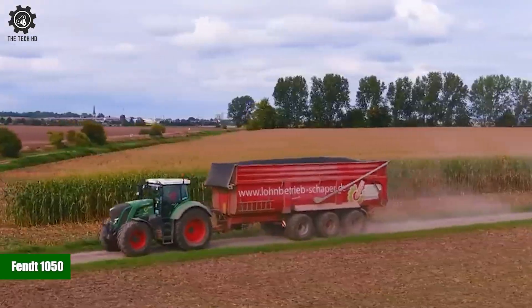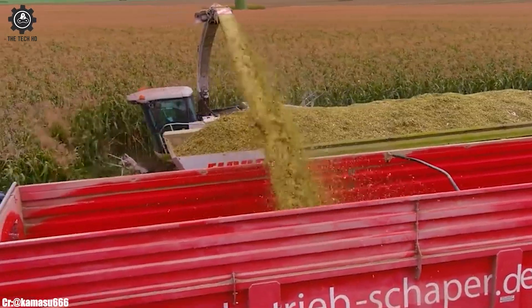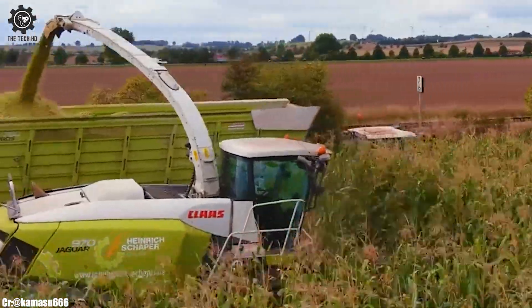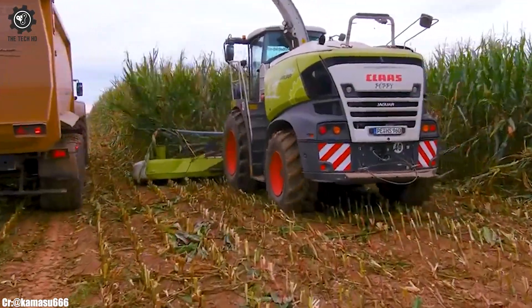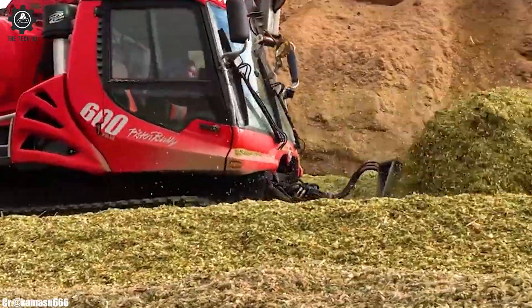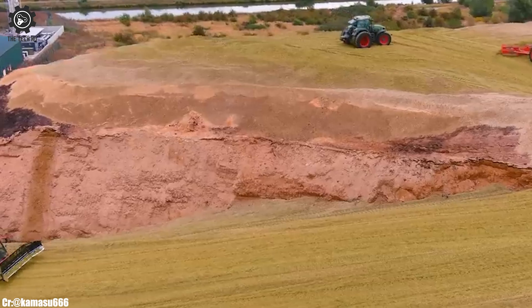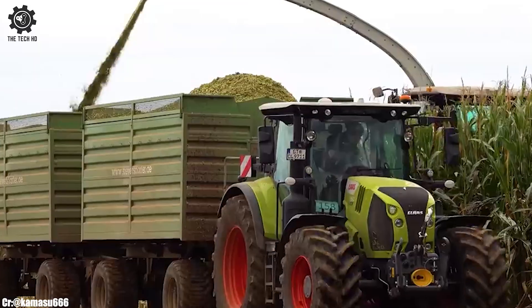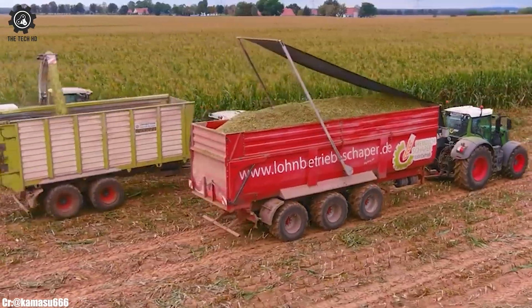FENT 1050. The FENT 1050 is a powerhouse of a tractor that stands at the forefront of modern agriculture. With a robust engine delivering ample horsepower, this tractor is designed to handle a wide range of farming tasks with exceptional power and precision, making it a top choice for farmers looking to maximize efficiency and productivity.